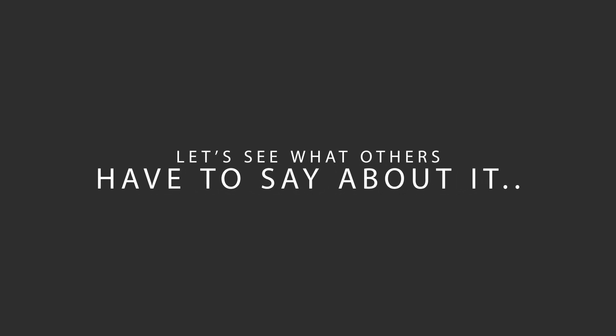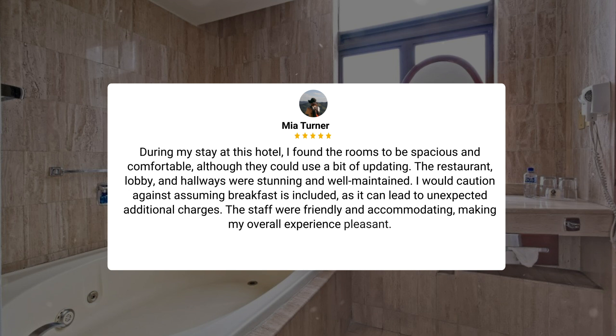Here's what other travelers have to say about this hotel. During my stay, I found the rooms to be spacious and comfortable, although they could use a bit of updating. The restaurant, lobby, and hallways were stunning and well-maintained. I would caution against assuming breakfast is included, as it can lead to unexpected additional charges. The staff were friendly and accommodating, making my overall experience pleasant.